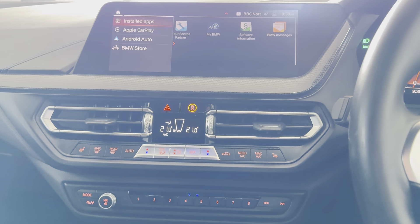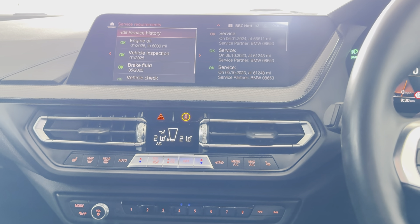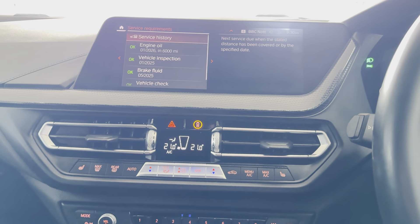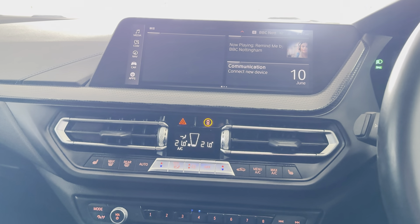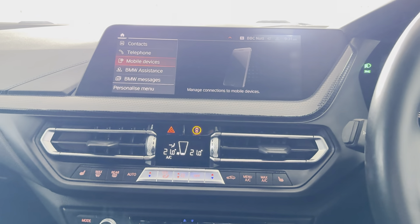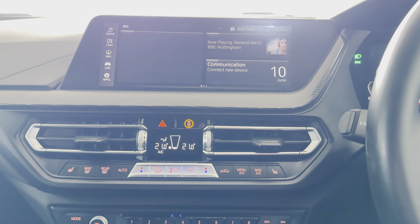It has pre-installed apps. Servicing is not due for another 6,000 miles and it benefits from a full BMW service history. In terms of keeping connected, you have Apple CarPlay and Android Auto.